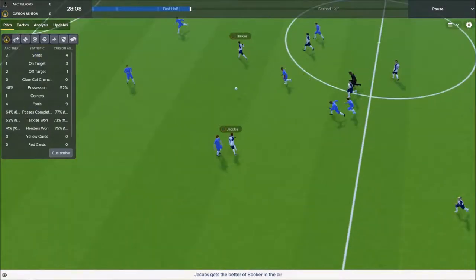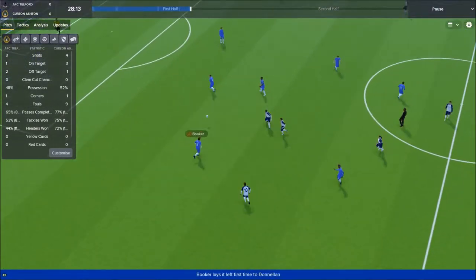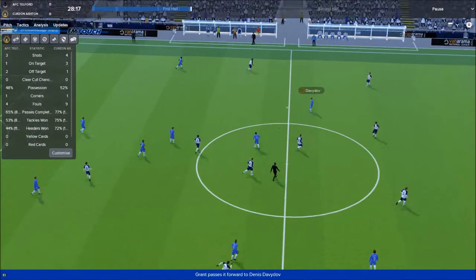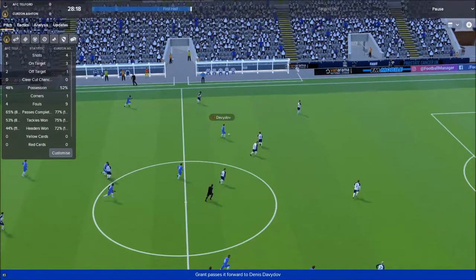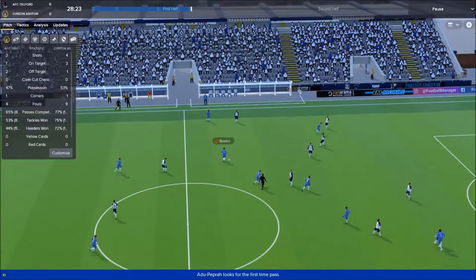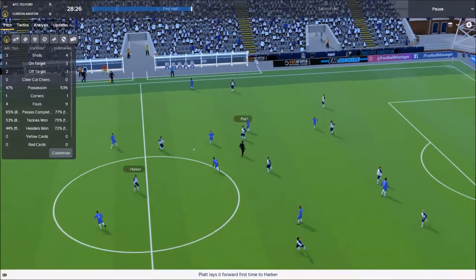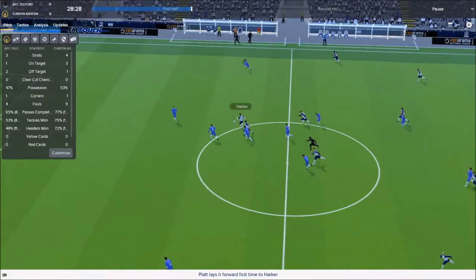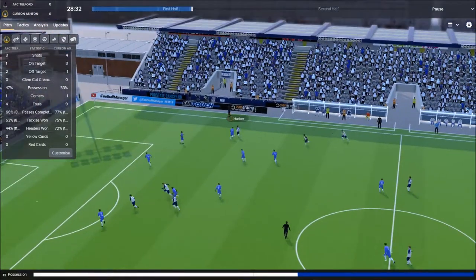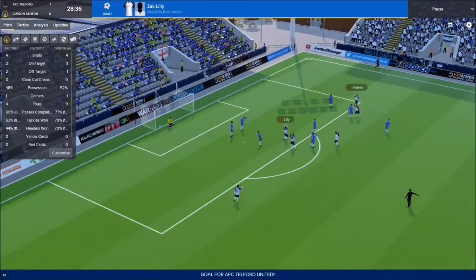Yates. Here comes Telford now. Jacobs wins the ball — Almeida gets a tackle in. Donnellan finds Grant — good football. Davidoff holds it up, back to Baxter. He's playing quite deep, should be further forward — and he's giving it away. Harker brings it away down the wing, beats Amaya with ease, weighs it in — and it's 1-0 Telford. Terrible pass by Baxter in the middle, and Telford have punished it.